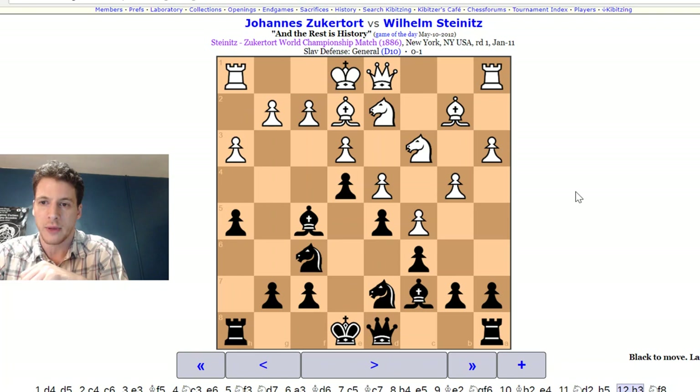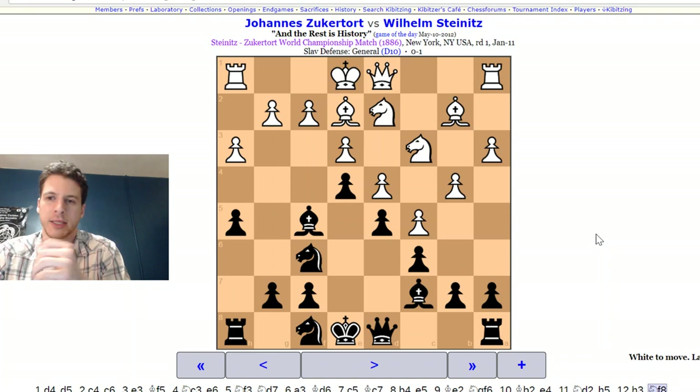He goes to H5, gaining kingside space and possibly anticipating some sacrifices or play over there. For example, if white castles right away, he's subjected to the classic bishop sacrifice — bishop takes pawn, followed by knight's check. If bishop takes, pawn takes, that opens up the file and it's going to be mate. So you can't allow that, which is why he plays H3. But H3 is also kind of a weakness — now you can imagine an attack with G5, G4 if white commits to castling on the kingside.